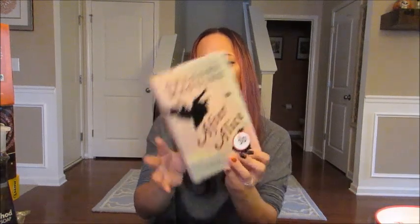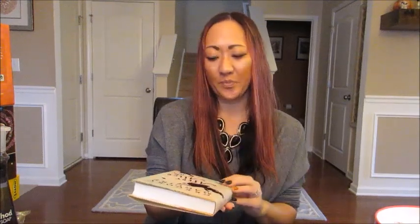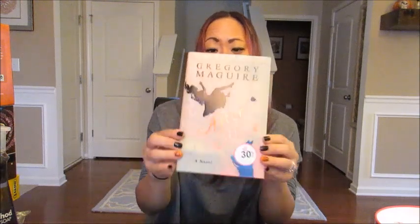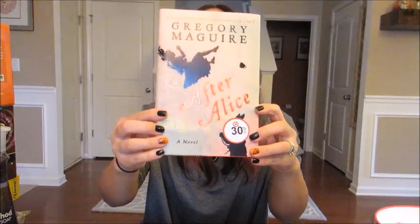Lastly, I got a Christmas present for my mom — it's a hardcover book called 'After Alice.' They didn't have the paperback, which I would have preferred to save money, but it was sold out. It's by the New York Times bestselling author of Wicked, which my mom really liked — she even saw it on Broadway. It appears to be based on Alice in Wonderland, got good reviews, and my mom is a huge bookworm, so I think it'll be a really nice gift.